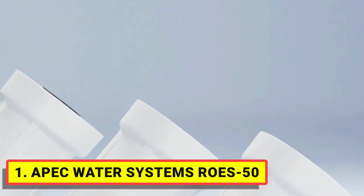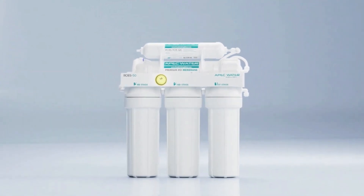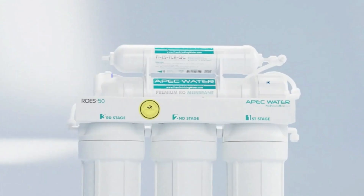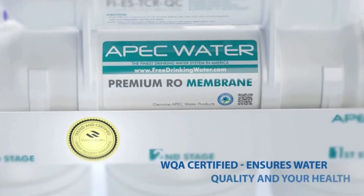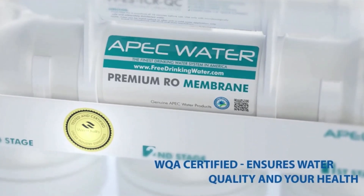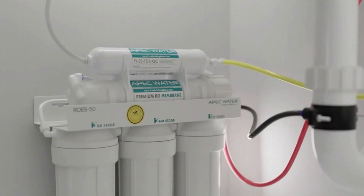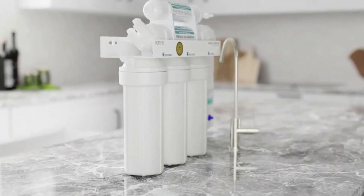Save money, time, and the hassle of buying costly bottled water, and live healthier with ultra-safe, contaminant-free water. The RO50 reverse osmosis system has been tested and certified to the highest standard in the industry — WQA Gold Seal — to deliver the highest quality clean filtered drinking water at an affordable price.